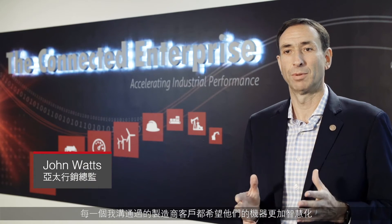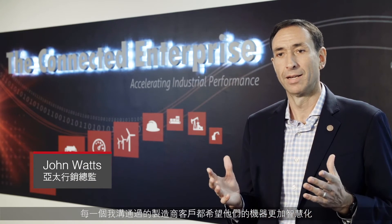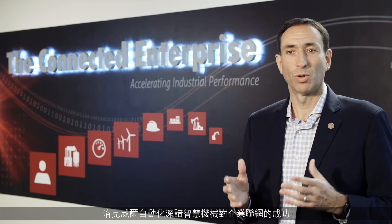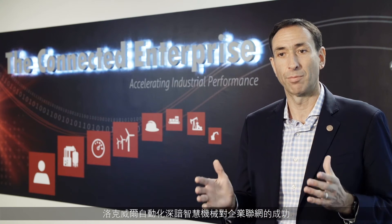Every machine builder customer I speak to wants to know how to make their machine smarter, and their customers are demanding it. At Rockwell Automation, we understand that smart machines are critical to the success of the connected enterprise, and therefore critical to the success of our machine builder customers.